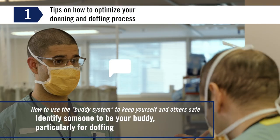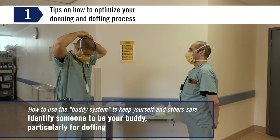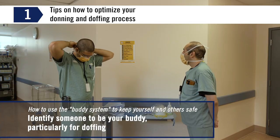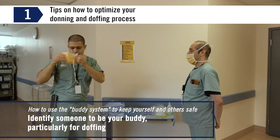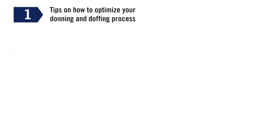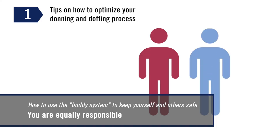Whether it is formally organized at your current site, identify someone to be your buddy, particularly for doffing. Many health facilities have structurally organized a buddy system — it might be called a safety officer or other names. Both you and your buddy are equally responsible for ensuring the buddy system is used correctly.